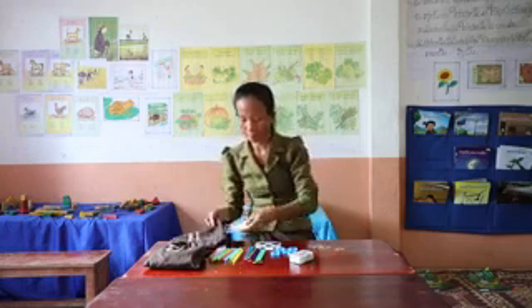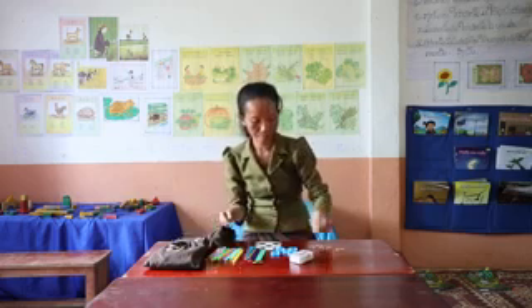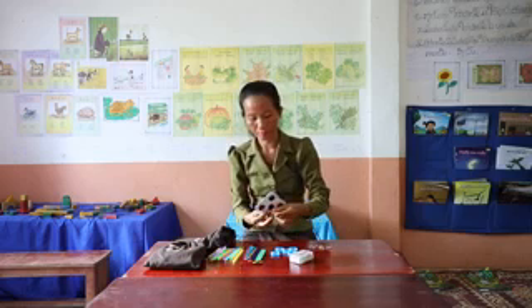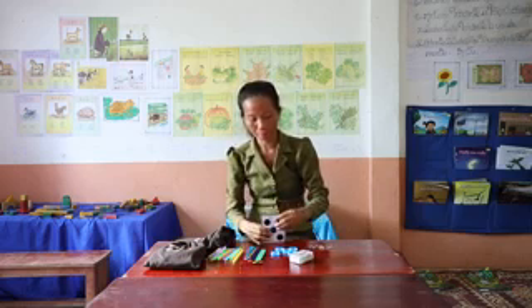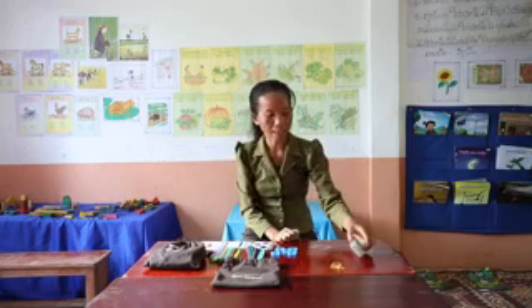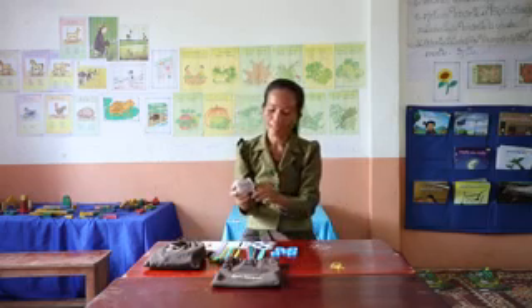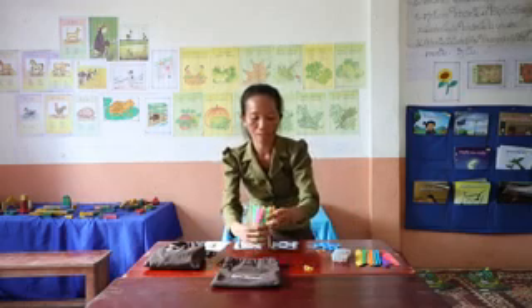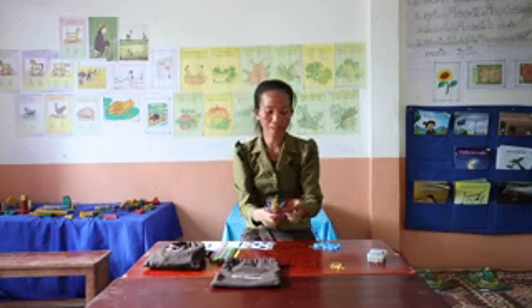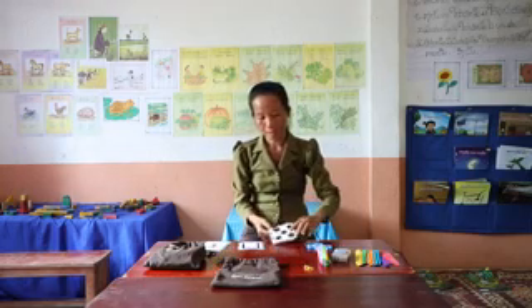These are the objects included in the maths bag. Two dice, which can be made from wood or paper. Small stones of different shapes and sizes. Ten paper clips in different colours. Ten straws in different colours. Ten water bottle caps. Ten icy pole sticks, or you can collect some small sticks from outside. Ten closed pegs.